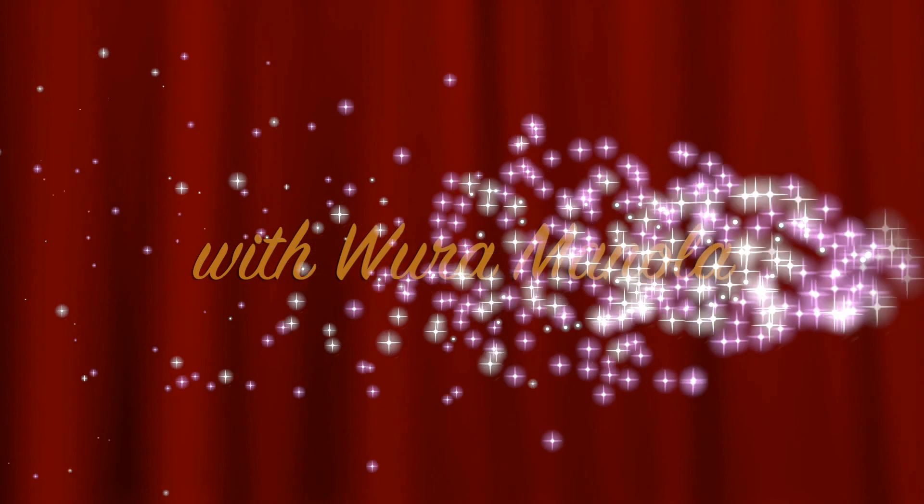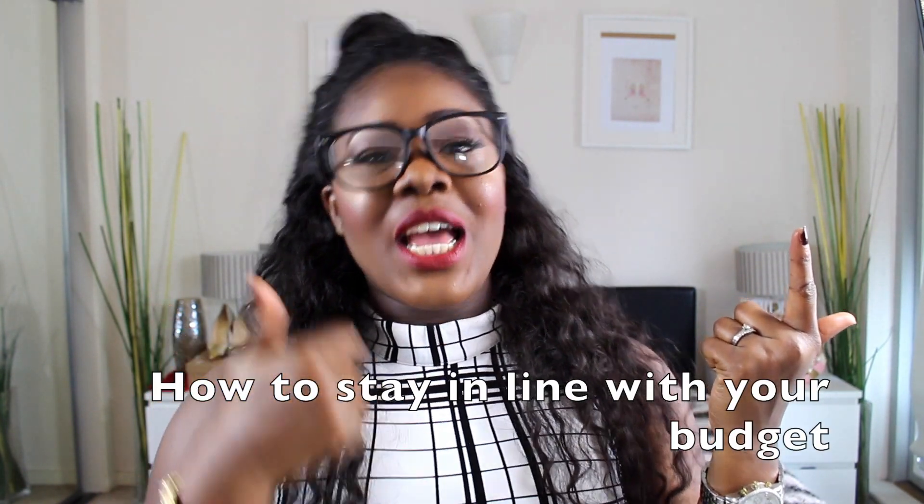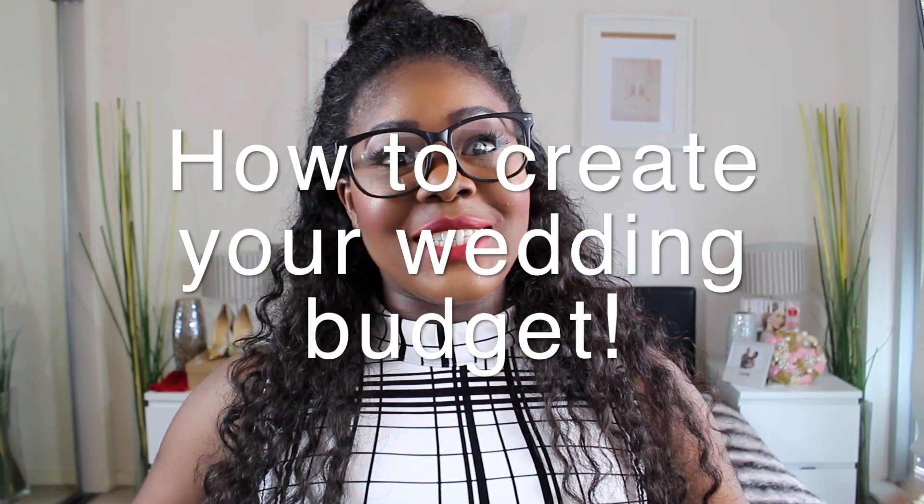Hi guys and welcome to another episode of Get Wedding Ready with me Rora Manola. Today I'm going to be talking to you about how to create your wedding budget. We're going to be talking numbers in this video, and by the end you'll know how to create a wedding budget, how to stay on top of it, how to avoid overspending, what you need to do before you start, and how to create the budget itself.